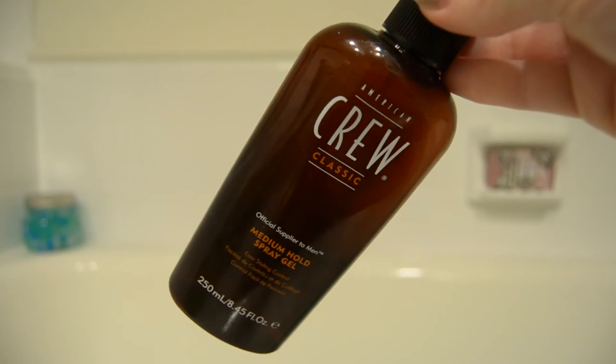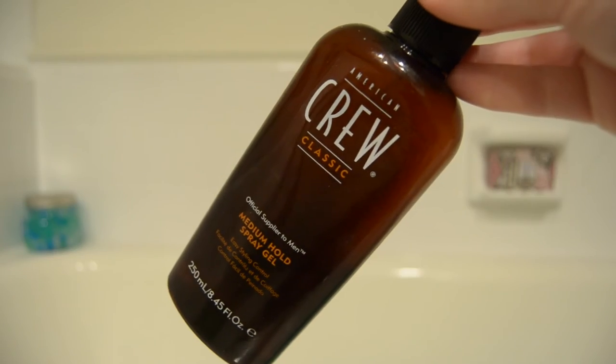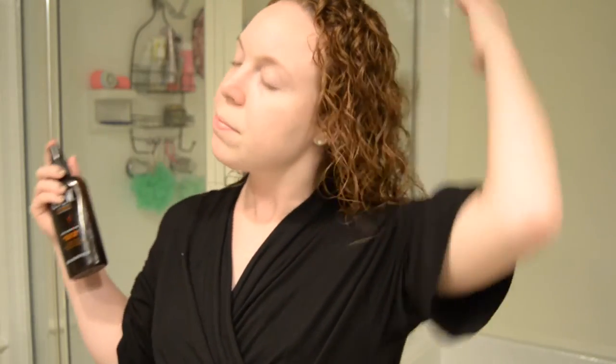To really set everything, I'm going to use this American Crew Spray Gel. This is actually a product for men, but I love it for my hair — it smells delicious, and who says girls can't use guys' products! I'm pretty liberal with it and spray it all over. This is really just to set everything. I prefer to use a spray gel rather than an aerosol hairspray — I think it holds better for my hair.